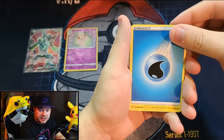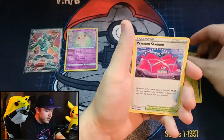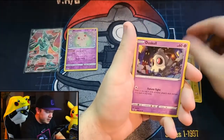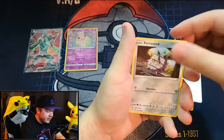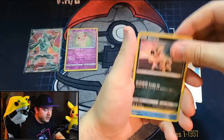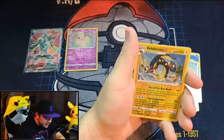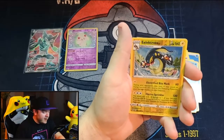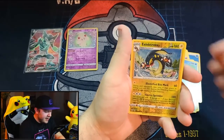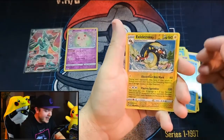We have a Water Energy, Galvantula, Gogoat, Windy Stadium, Duskull, Farrowseed, Riolu, Sandile — Reverse Holo — Wailmer — Reverse Holo Electros! That's another Reverse Holo Rare — that's our second Reverse Holo Rare tonight. That is pretty awesome. We're going to get four rares in two packs, and that is pretty sick.